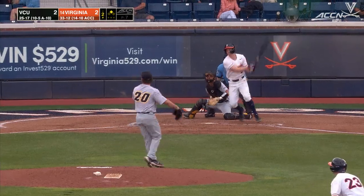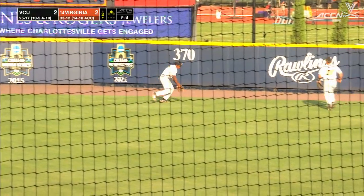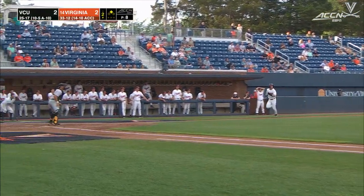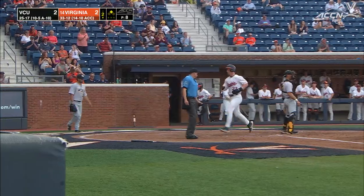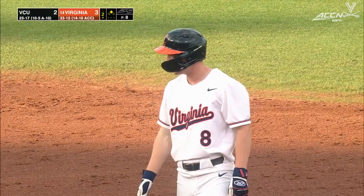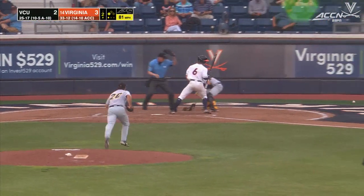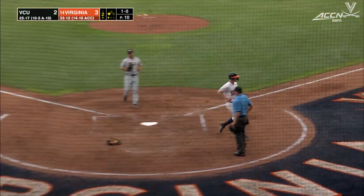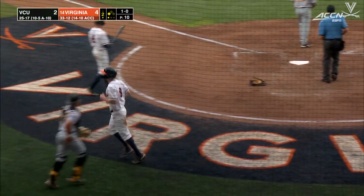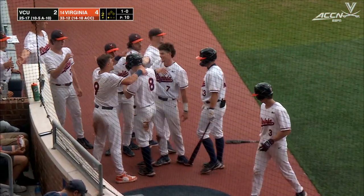Here's Casey Salki now. He swings and lines one towards right center field, and that's going to get down for a base hit. Late start for Anderson, who had to make sure it was going to get down. Throw comes back in and there is no relay as Anderson scores — Virginia leads for the first time today. Now the ball gets away from the catcher Rooney, and home to score from third is Salki. So Virginia tacks on another one, and all of a sudden the Wahoos are doubling up the Rams four to two here in the second.